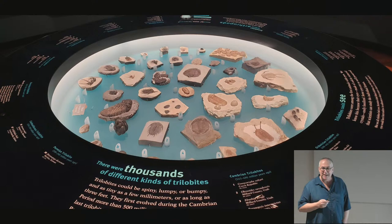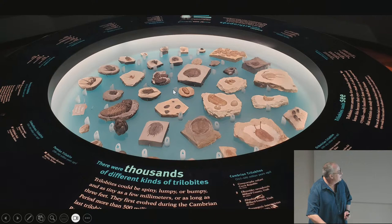We have a nice trilobite display when you come in. It's arranged so the oldest ones are Cambrian, then Ordovician, Silurian, Devonian, and then Permian and Carboniferous ones — I think just three or four of them. They're arranged in geologic order in this little circle. That's what I work on: fossil invertebrates.